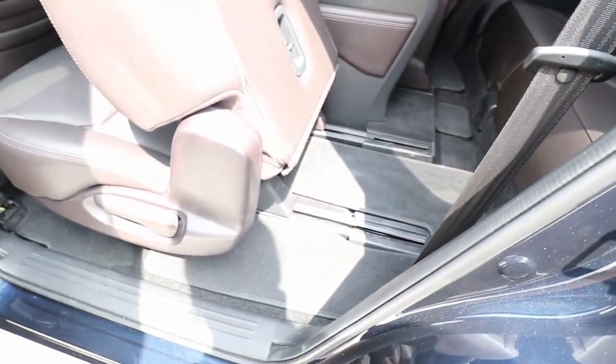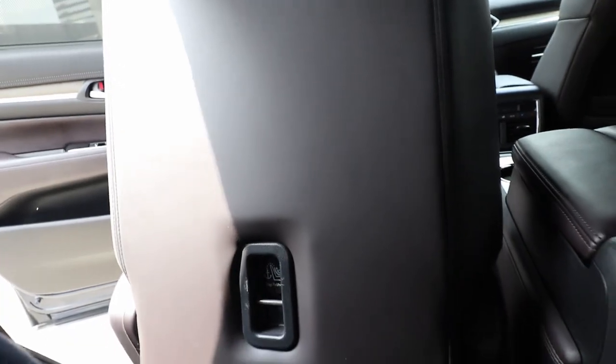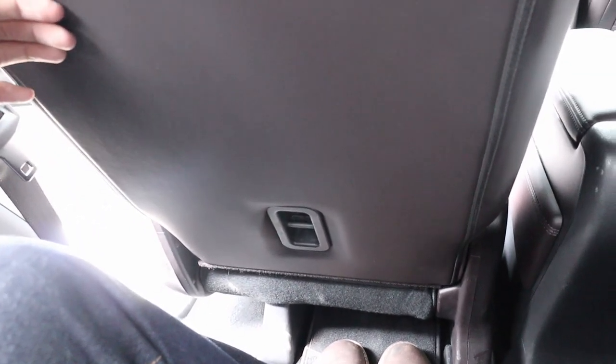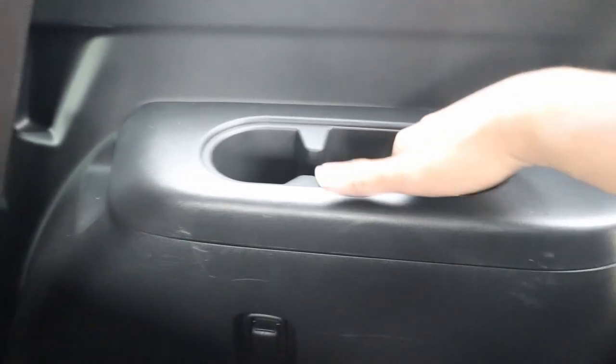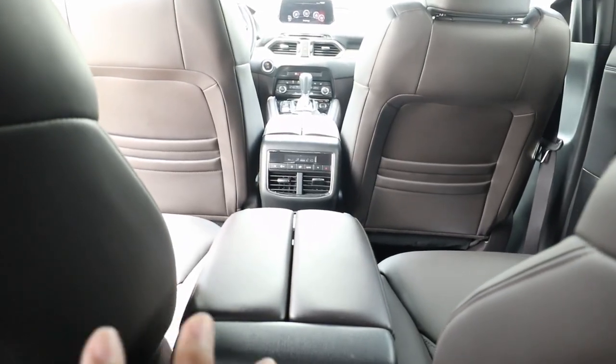Access to the third row is quite easy because of the low flooring, and you can move the second-row seat forward. Surprisingly, it's not so bad back here. My headroom is a bit compromised, but legroom is quite plentiful. You have two cup holders on each side, but there are no USB ports, 12-volt outlets, or air vents in the third row.